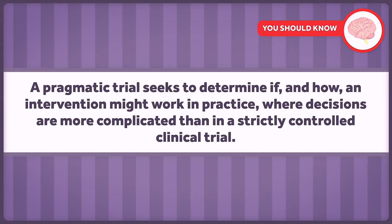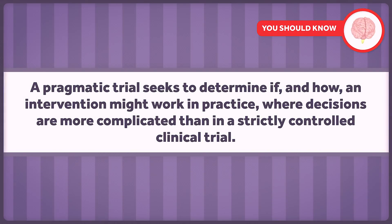Pragmatic trial design was described more than 50 years ago in the Journal of Chronic Diseases in a paper that was recently reprinted nine years ago in the Journal of Clinical Epidemiology. A pragmatic trial seeks to determine if and how an intervention might work in practice, where decisions are more complicated than in a strictly controlled clinical trial.